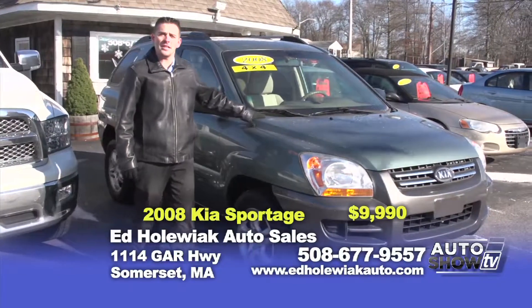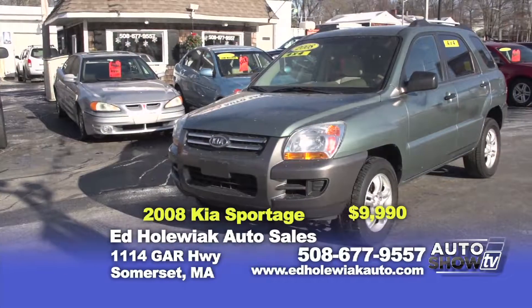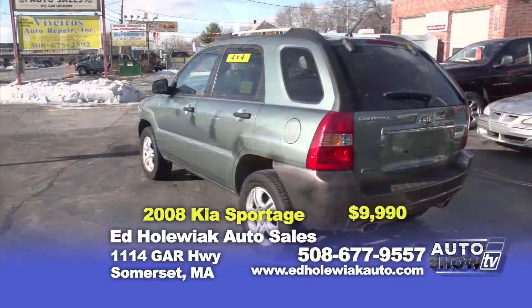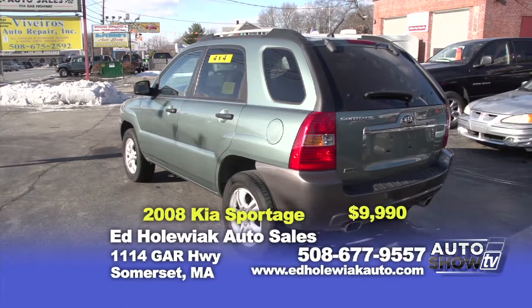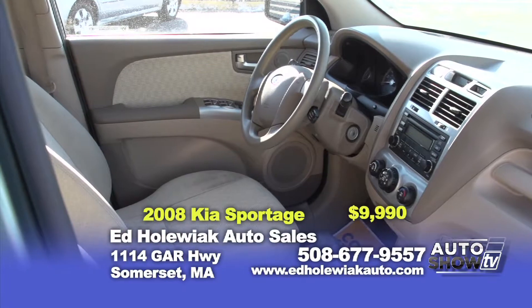What I've got now is a 2008 Kia Sportage — a four-wheel drive vehicle, automatic, power windows and power locks. This is the vehicle you wanted last week when we had all that snow. It's great in the snow and also great on gas. You can purchase this vehicle today for $9,990.